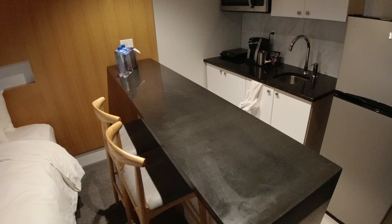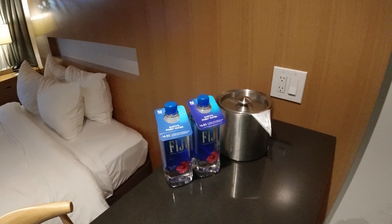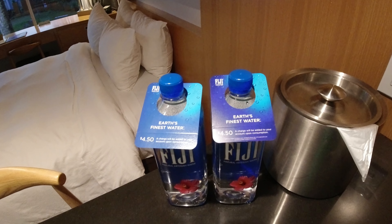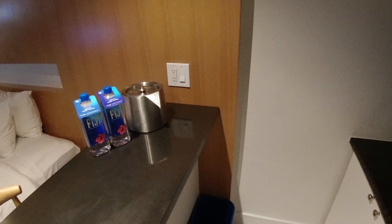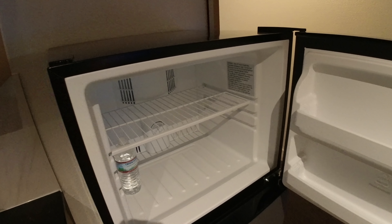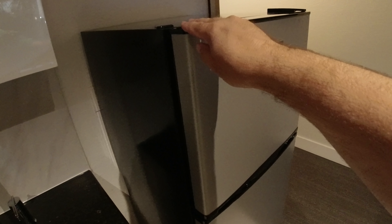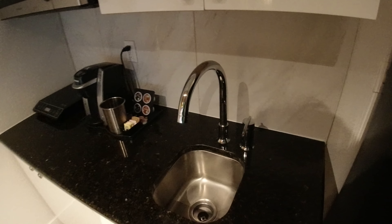Perhaps you can pull up one of the bar stools to set your phone or CPAP machine on if you need it. On the bar you've got a couple of bottles of water available for purchase at $4.50 each. There is an ice bucket, which is important because while there is a nice-sized refrigerator, there is no ice maker inside.